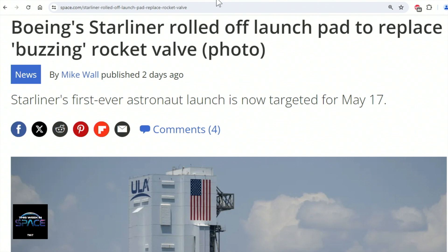That's right. And this valve is actually not on the Starliner spacecraft at all. So this is not a Boeing issue, not a Starliner issue at all. Is it on the booster?